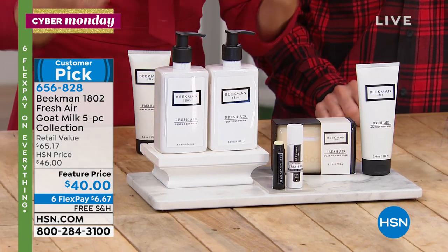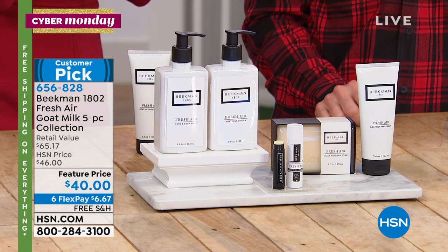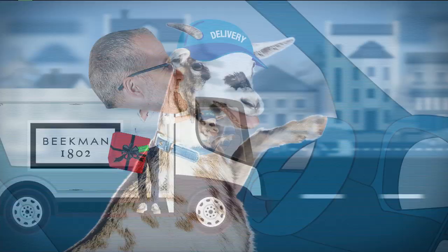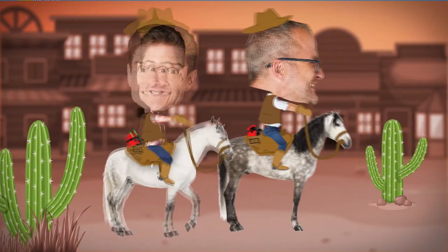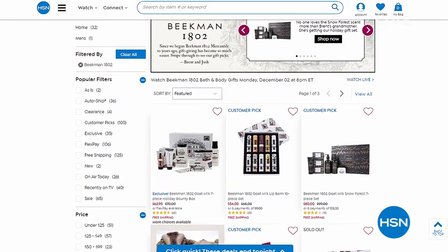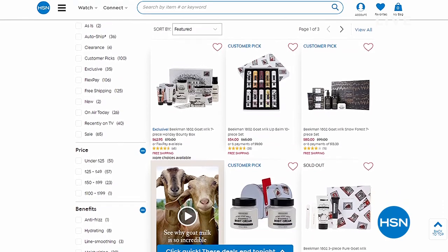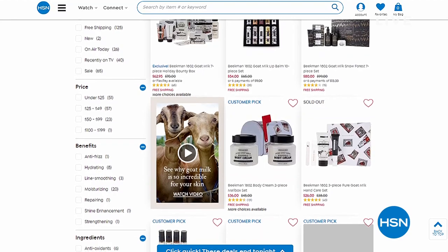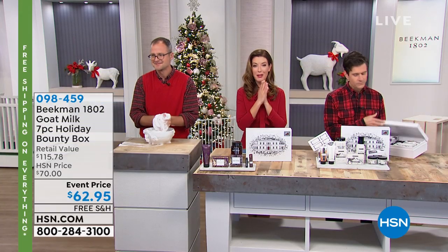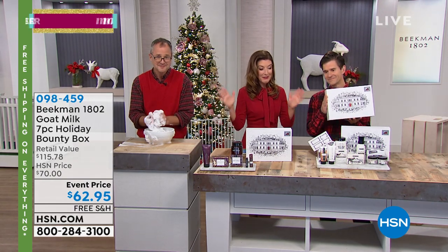You can keep some and give some. We're going to run a little video about why we love Beekman 1802 — special deliveries, delivering to all the HSN hosts. Our whole holiday theme this year is special deliveries, culminating in the 2019 holiday bounty box. Down to our final 10 minutes, last visit of the year, last visit of the decade, last chance to shop Beekman 1802 on Cyber Monday with six flex pay until midnight Eastern time and free shipping on everything until midnight Eastern time. We've saved the best for last — it's the original bounty box.